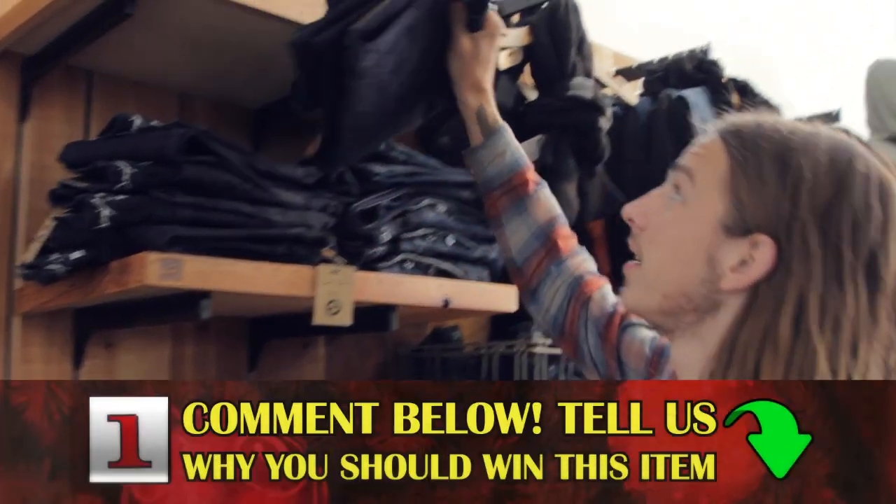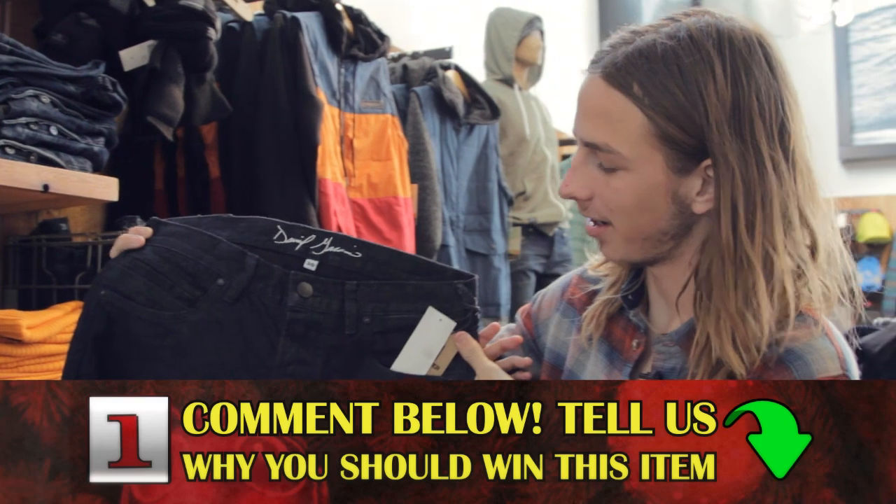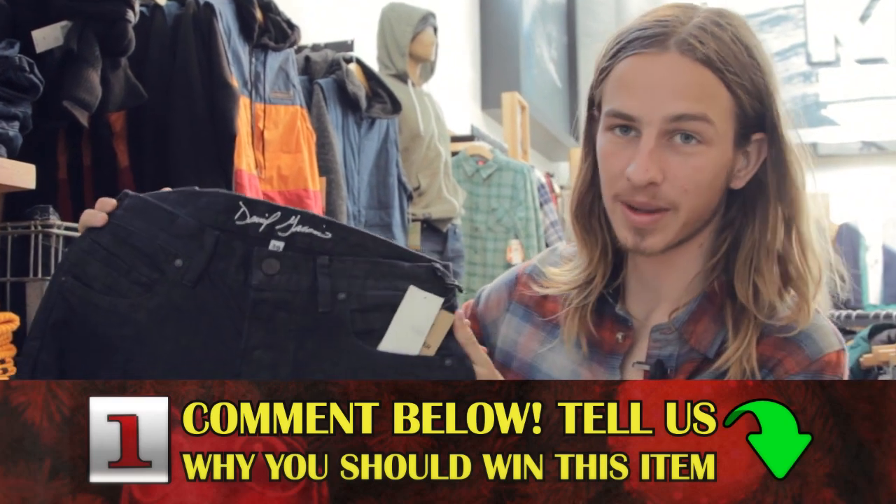Danny Garcia, size 30 pants. Pretty good. Just comment why you think I should give these pants to you.